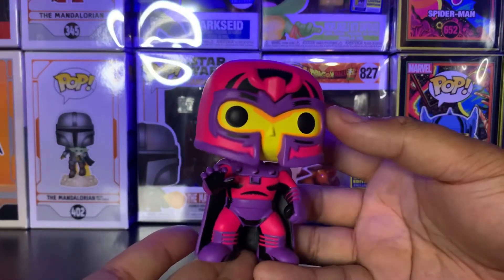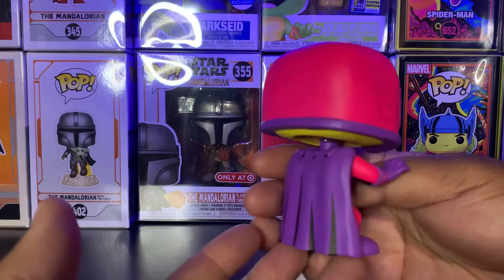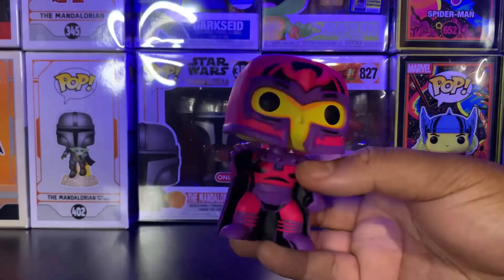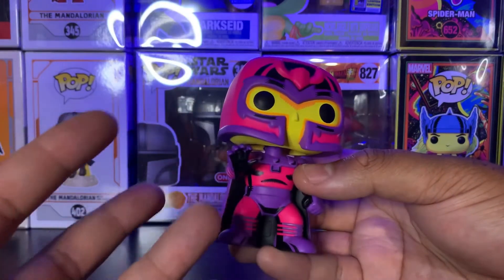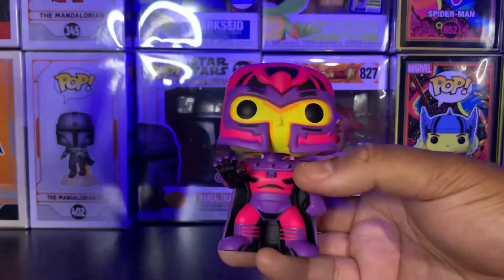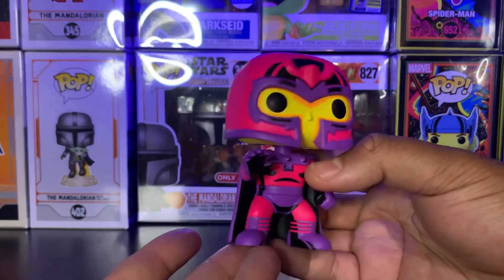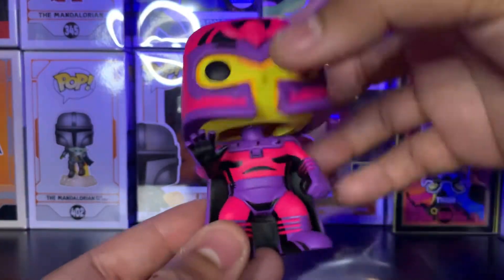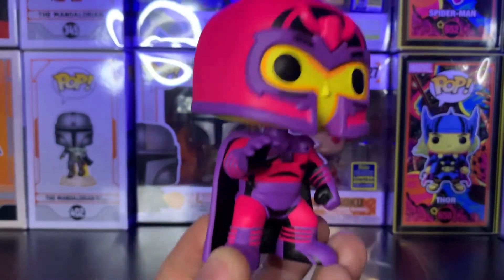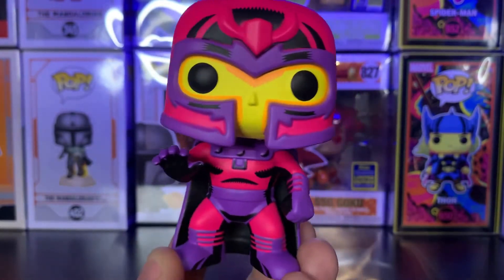Here we have the Black Light Magneto out of the box and it is really, really cool — really simple but really cool. I do love the flat colors on them. They didn't go crazy with different colors — it's kind of just purple and black, with a magenta, and on his face there's yellow with a little bit of orange as well. It's really cool and really striking, very true to his costume because those are pretty much his colors. I do like the cell shading they did on it, like they do on all the black light pops.